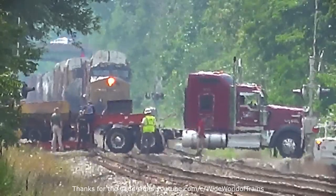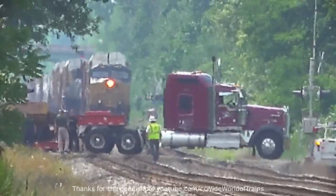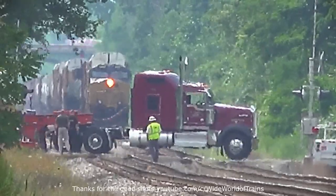And third, why didn't he lock all the diff locks on both drive axles? Didn't he have that feature either? Well then, this had to be the most useless truck ever for this job.